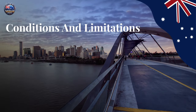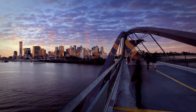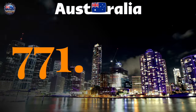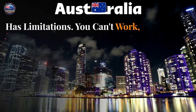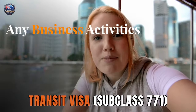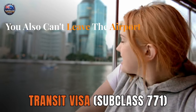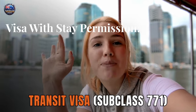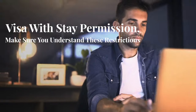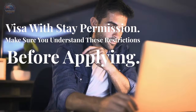Conditions and limitations of the transit visa subclass 771. Remember, this visa has limitations. You can't work, study, or engage in any business activities in Australia. You also can't leave the airport transit area unless you have a transit visa with stay permission. Make sure you understand these restrictions before applying.